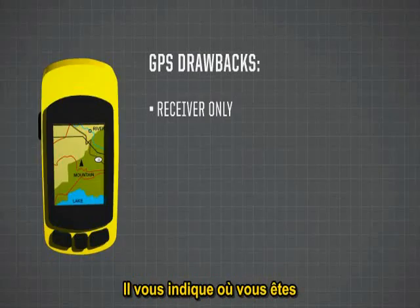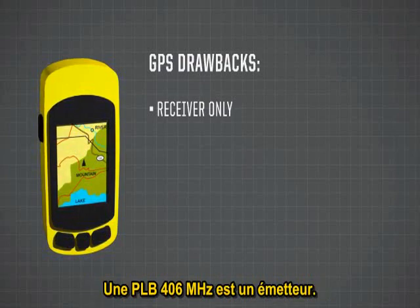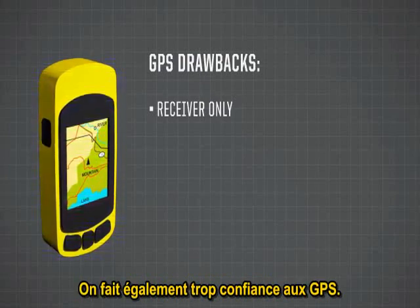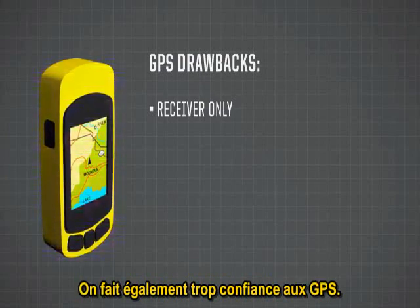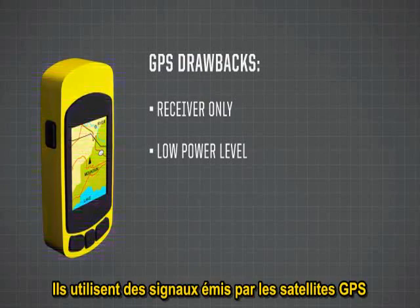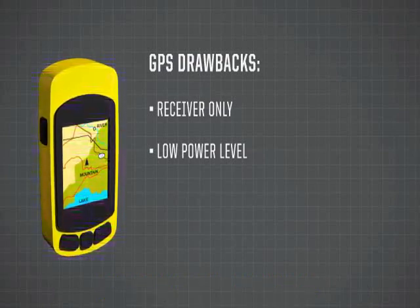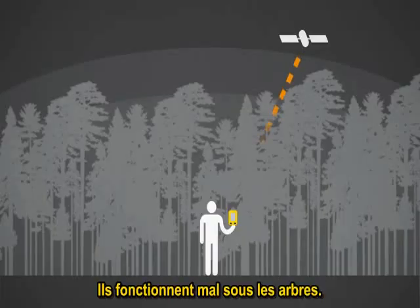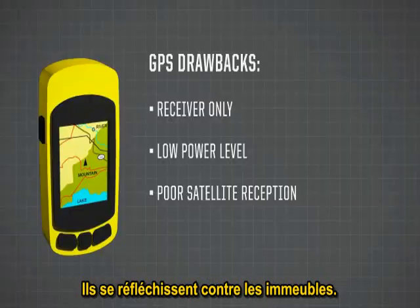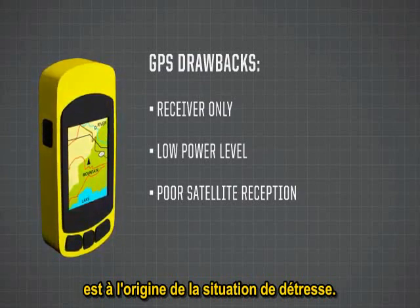A GPS is a receiver — it tells you where you are. A 406 MHz PLB is a transmitter — it tells search and rescue where you are. And that's really the most pivotal difference. It's also worth pointing out that GPS devices sometimes are the reason people get into trouble — we rely on them too much. They receive signals transmitted from outer space at about 1.6 GHz at very low power levels, and they don't work well under trees. The signals get absorbed by trees and bounce off buildings. Frequently, your GPS not being able to work accurately is the source of your emergency.